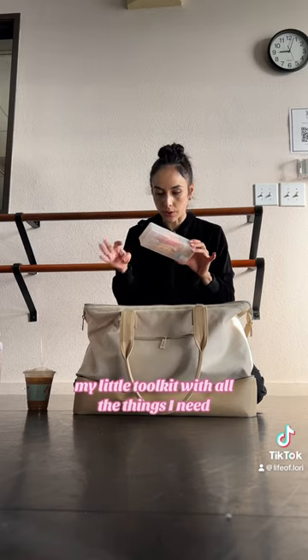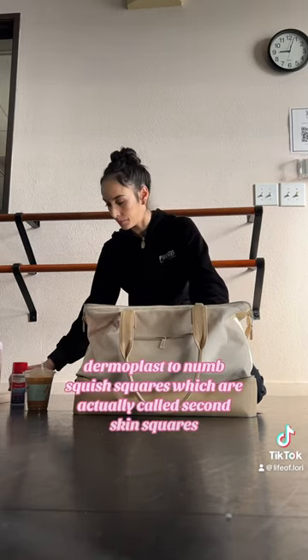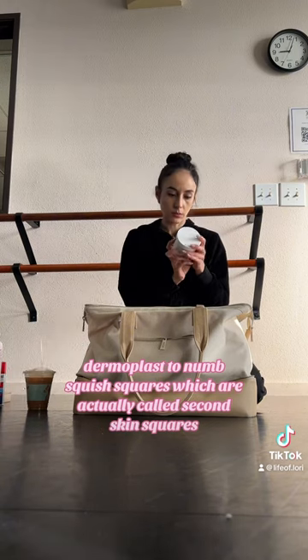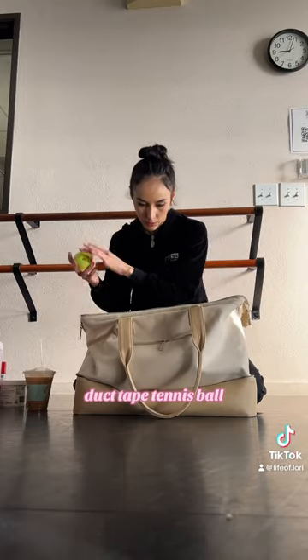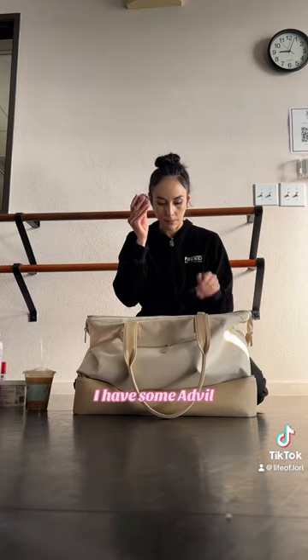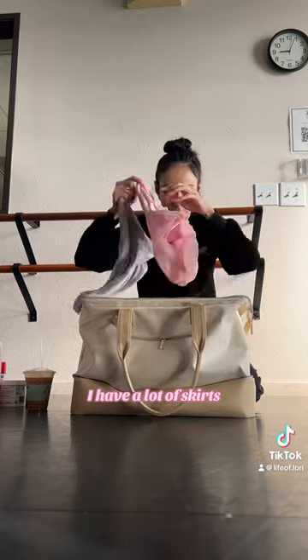My little toolkit with all the things I need: Dermoplast to numb, squish squares — which are actually called second skin squares — duct tape, tennis ball. I have some Advil. I have a lot of skirts.